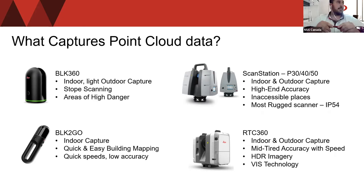Next, we have the ScanStation P30, P40, and P50 — three different models great for indoor and outdoor capture. The scan stations have the highest-end accuracy available in a scanner. They're used for inaccessible places, like underneath a bridge or the top of a high-rise, and they're our most rugged scanner with an IP rating of 54. They're also known as scientific-grade scanners used for high-end accuracy, able to scan inaccessible places from a safe position on site, which reduces time in the field with fewer setups.